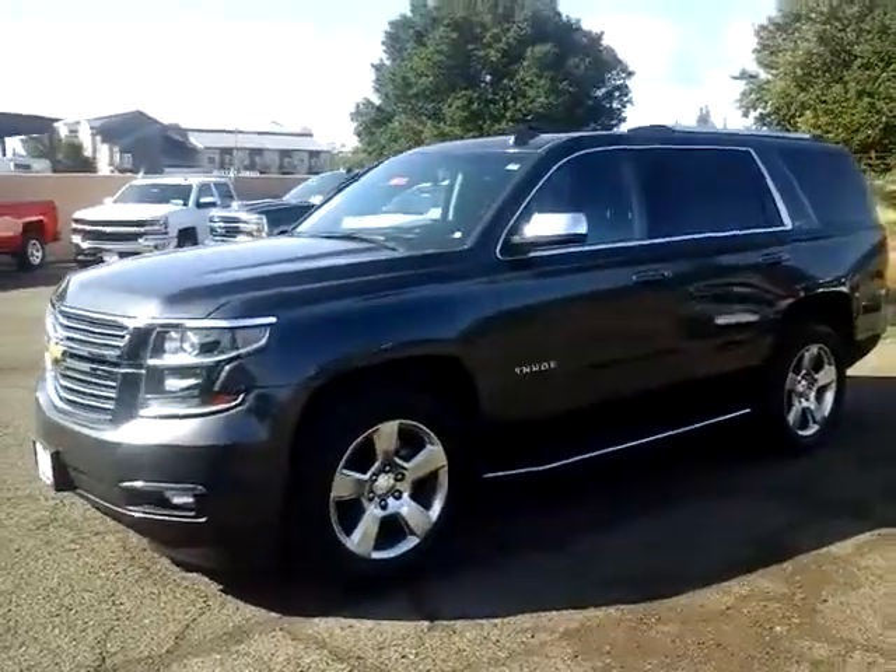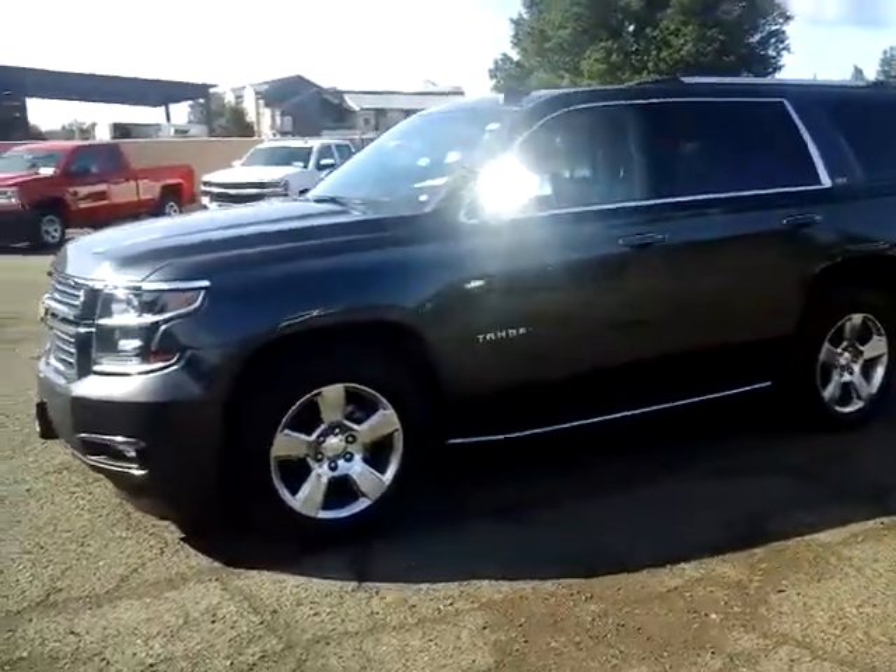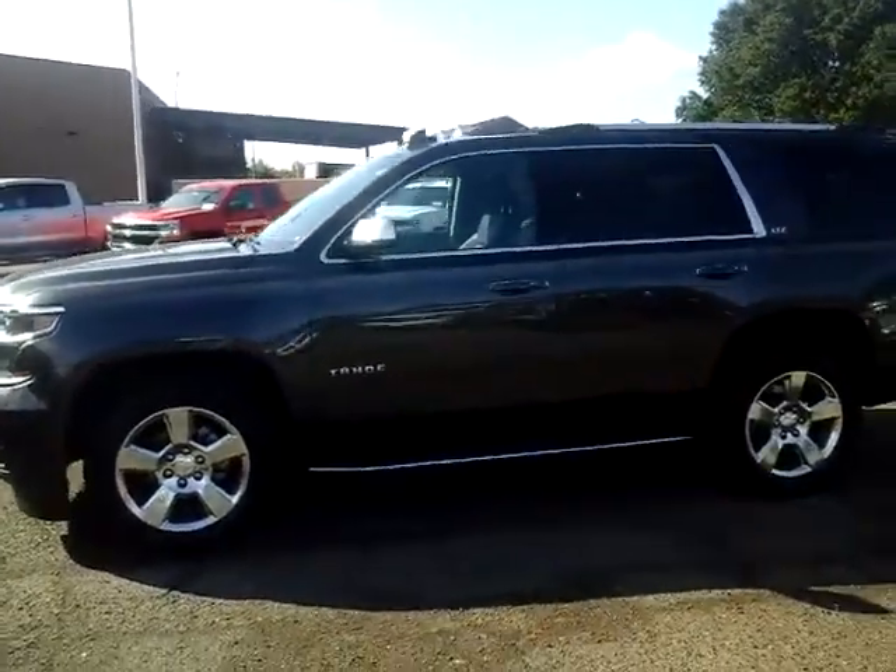Good morning, over from McConnell. Just wanted to give you a quick sneak peek of our 2016 Chevy Tahoe LTZ.